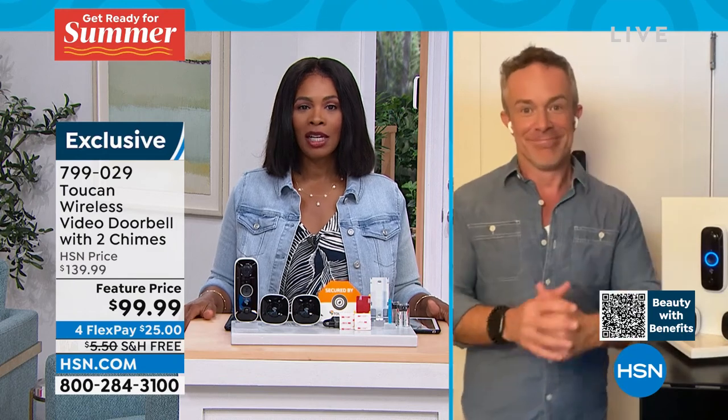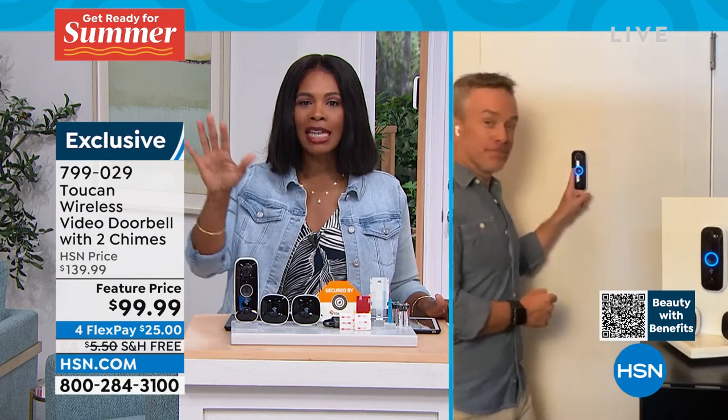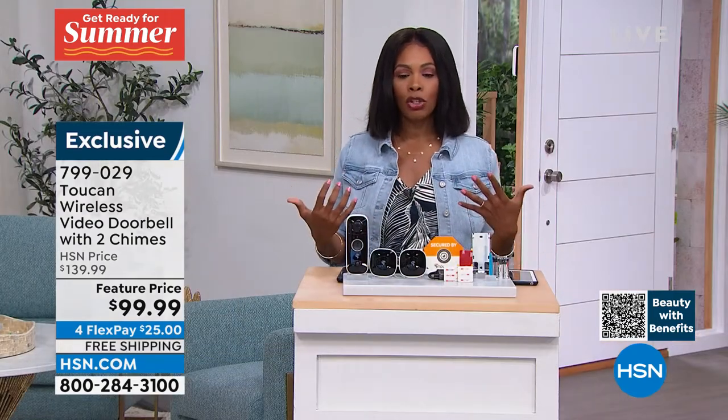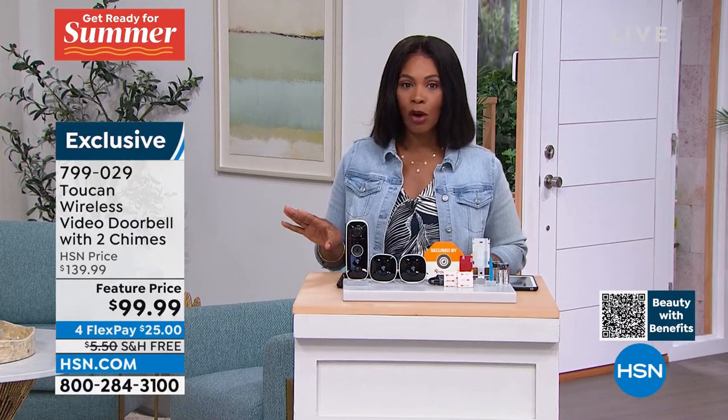It absolutely is, Bill. The item number is 799-029. Bill's going to stay with us — he's got more to share when we talk about electronics and integrating them into our home. But if you want to go ahead and get the Toucan wireless video doorbell, please don't miss out.